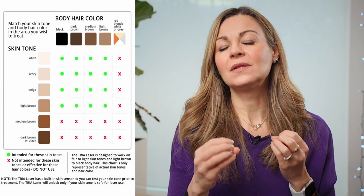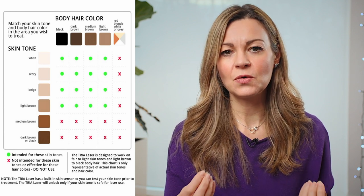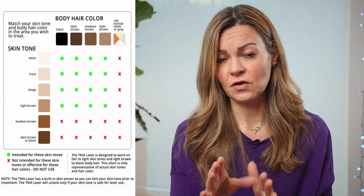With both devices you want to be treating clean, freshly shaven skin to get as close to the hair follicle as possible, and with both it's a good idea to patch test your skin first just to check for sensitivity and work your way up through the intensity settings. The treatments work best on light to medium skin tones — I'll link the skin tone guides in the description — and they only really work on naturally brown or black hair, not on white, grey, blonde or red hair, so that does exclude a lot of people.